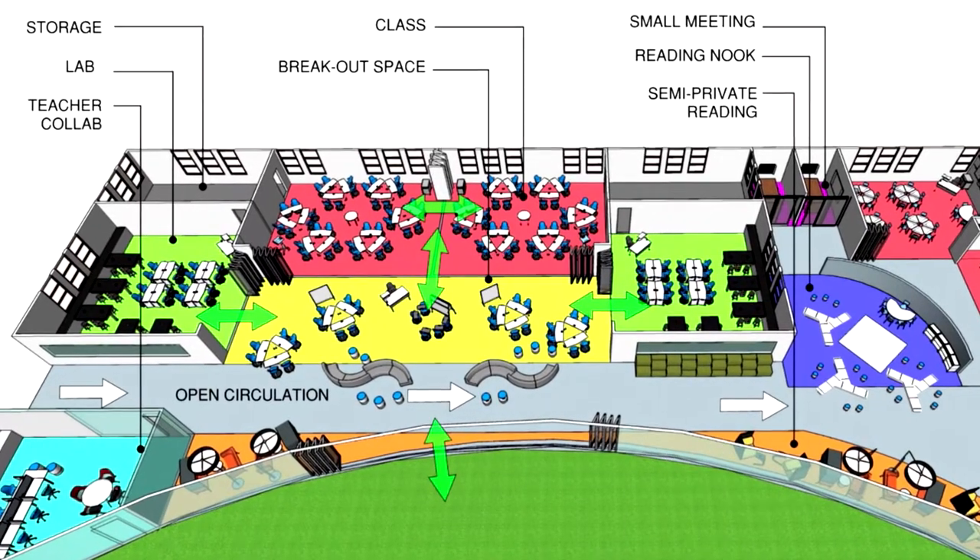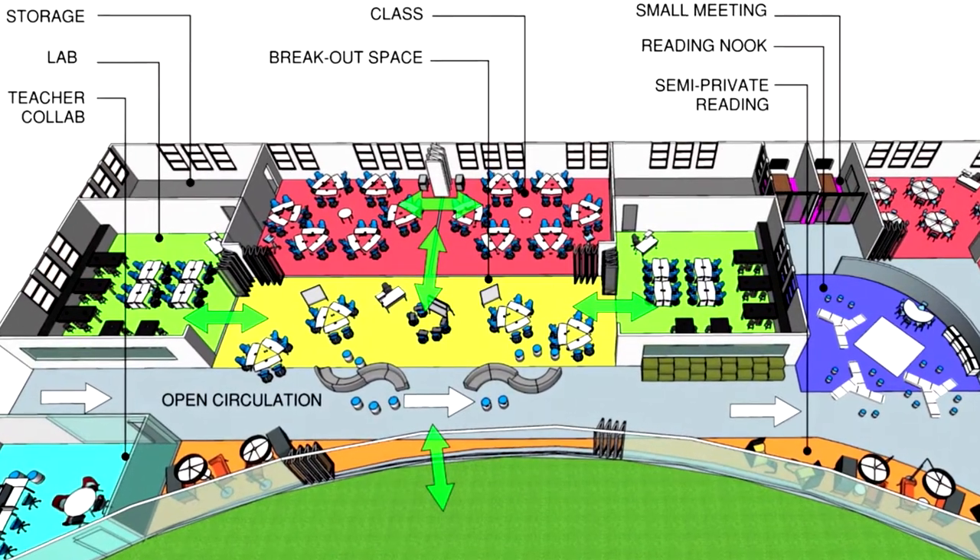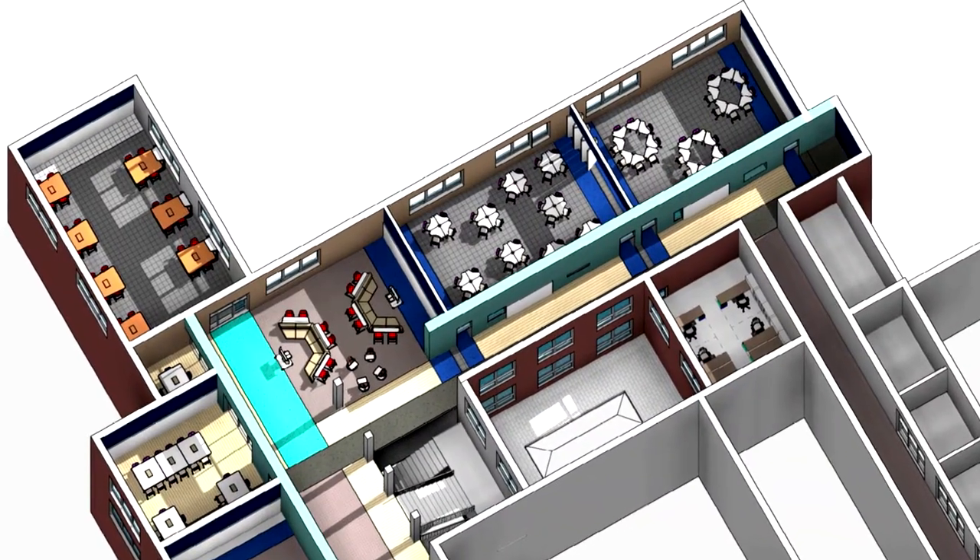We need to begin to think about how we change the learning environment to support these new ways of teaching and learning.